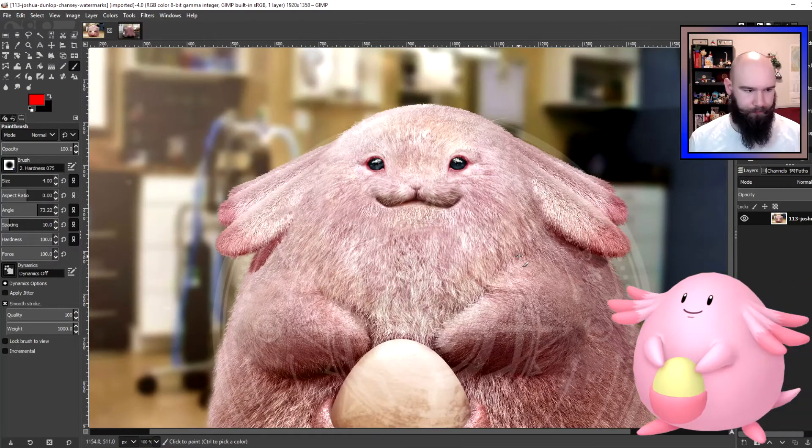I wasn't sure what to think of Chansey at first, but I've always been pretty confident that Chansey and Blissey are mammals. Some people have suggested the things on Chansey's head are feathers, and the things on Blissey's skirt-type thing are feathers — and I'm like, no. They're just some kind of weird head ornamentation. Mammals are very well known for having weird head ornamentation.